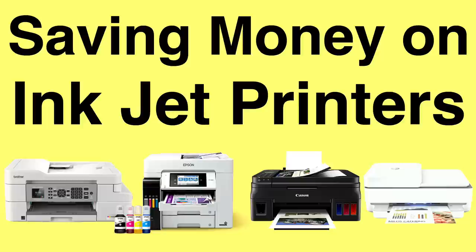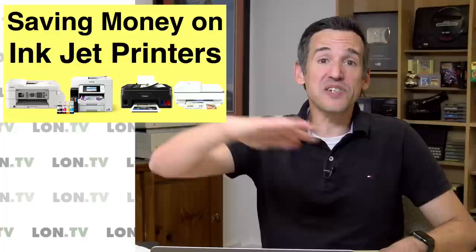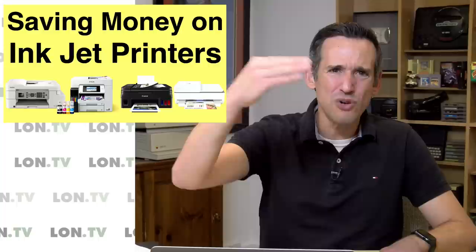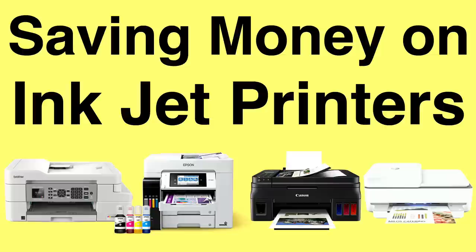As an aside — whenever I review a printer here on the channel the video doesn't do well initially but always does exceptionally well over the long term, especially when I cover something from one of these big four brands. What's really interesting is that the videos continue to perform long after the printer I reviewed is discontinued. Around the three or four year mark, people start coming to those videos because they're having trouble with their printer and are trying to figure out what's going on — and it's really intriguing to see how well the printer reviews do thanks to search results and algorithmic recommendations.